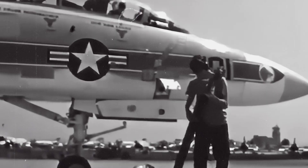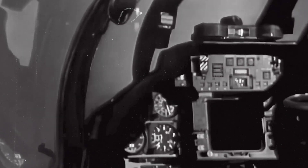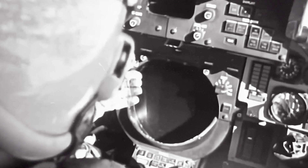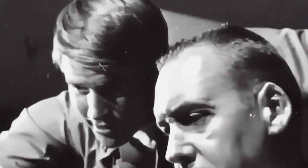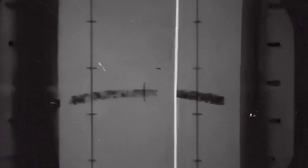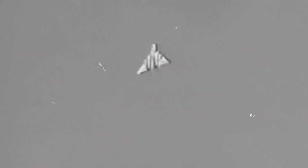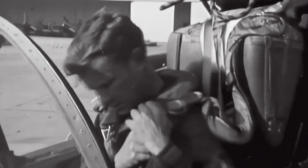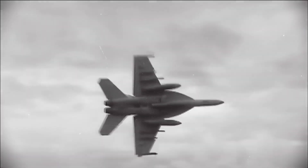The Tomcat's exit signaled a doctrine choice. The fleet prioritized repeatable sortie flow, predictable logistics, and lower-maintenance variants over raw reach. The gap did not vanish — it moved. Tanking increased, standoff weapons took more of the strike load, and uncrewed systems began to shoulder persistence and risk at range. One way or another, the fleet still pays for range. The question is which airframe carries the bill.